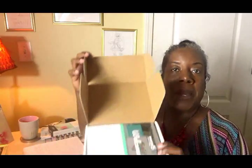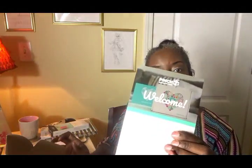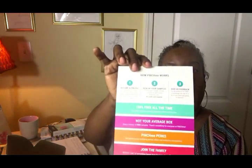So when we open it up, this is what it looks like. I have my welcome card, and the welcome card basically welcomes you. It tells you about all the different products and how Pinch Me works, and it just tells me what's in my box. It's almost like Christmas!